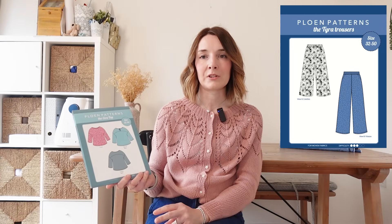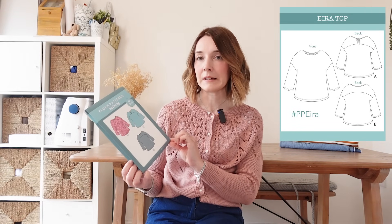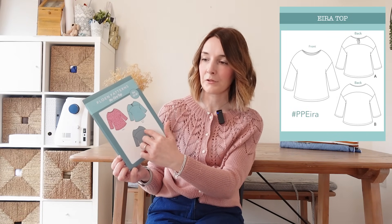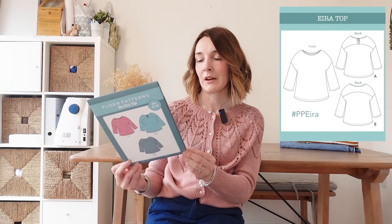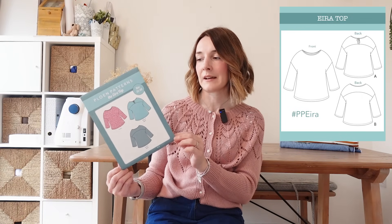Sticking with the t-shirt theme, I also have the Era Top by Ploen Patterns. I have another pattern by them — the Tyra trousers — which I absolutely love and have made a couple of versions of. I was kindly sent this pattern along with the Tyra trousers but for some reason I've never got around to making it. It's a lovely pattern with really interesting details: you can make it as a simple t-shirt with drop shoulders, three-quarter sleeves, and a rounded neck, or you can add a curved front yoke. The back yoke is split into two pieces and ties at the back of your neck, which is a really pretty detail. It would be a really nice one to sew up for summertime.